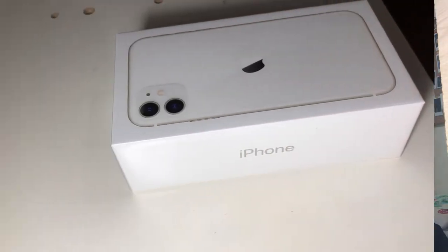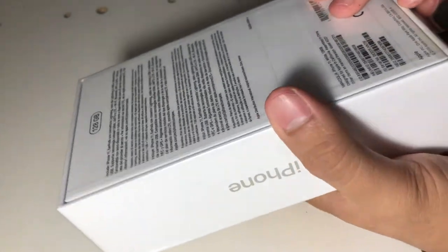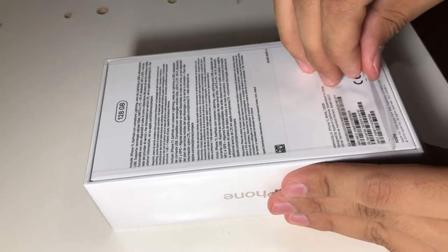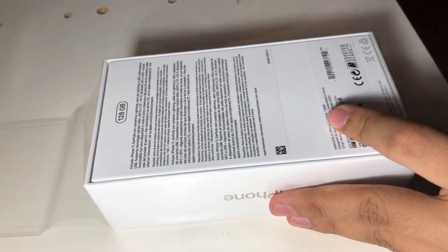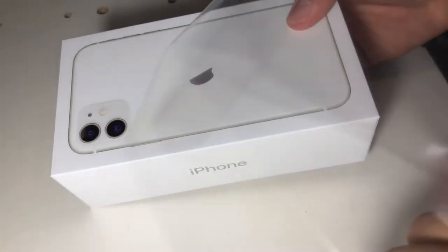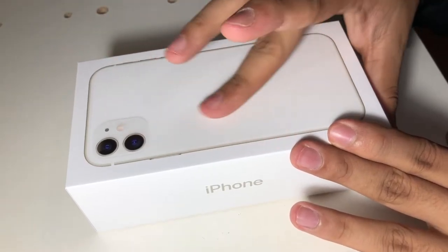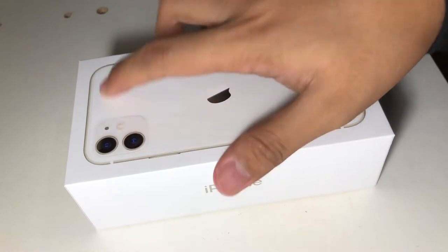So eto na nga guys, bubuksan na natin ang ating iPhone 11. Tumunog na yung papel — rinig yun! So ganyan muna, and ta-da! Tangalin nga natin ito, narinig yun — wala na siyang plastic! So ready na!